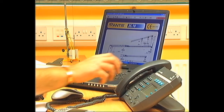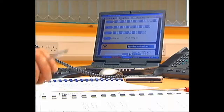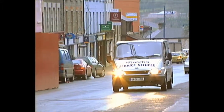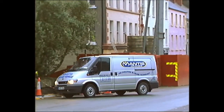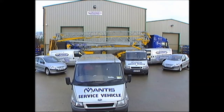Mantis regard warranty and service as an important part of the relationship. Our technical advice office is open between 8.30 and 5.30 on weekdays, and our engineers can usually problem-solve over the phone. Should more attention be needed, we will send a service team to the site, no matter where you are.